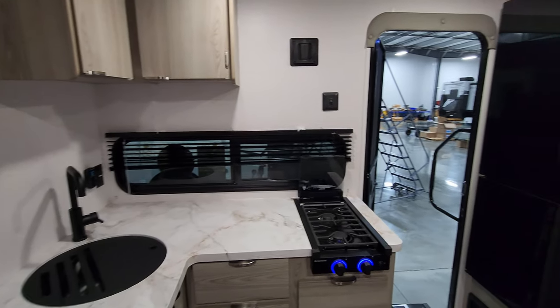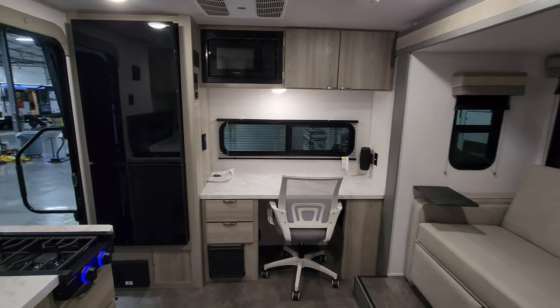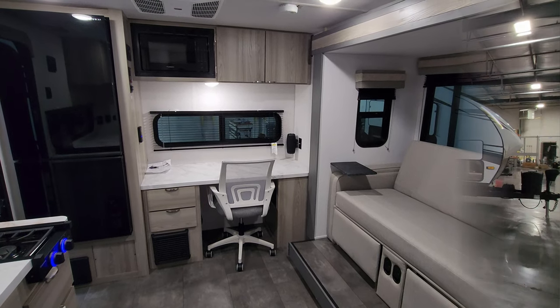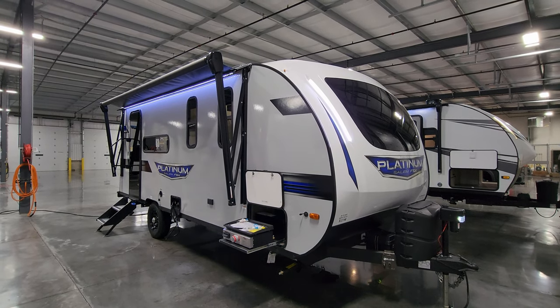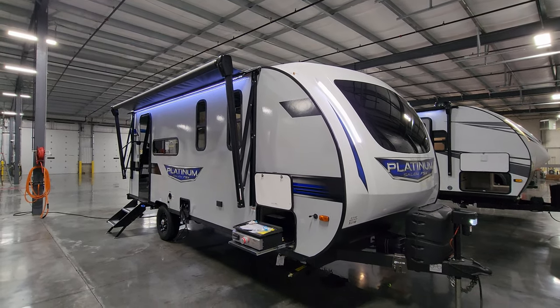All right, we're going to head back outside to show you around the exterior of the RV, and then we'll come back in and close it up. We are now back on the outside of the brand new 2024 Salem FSX 163 RD SKX.